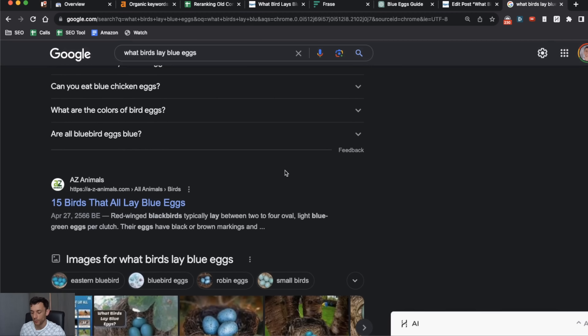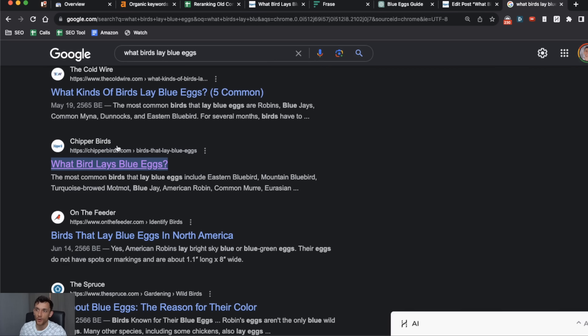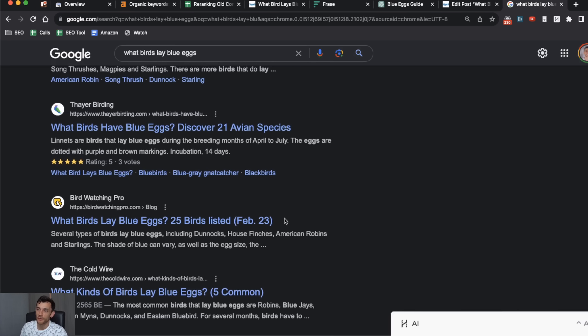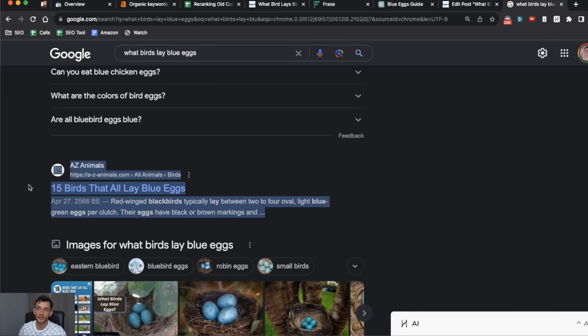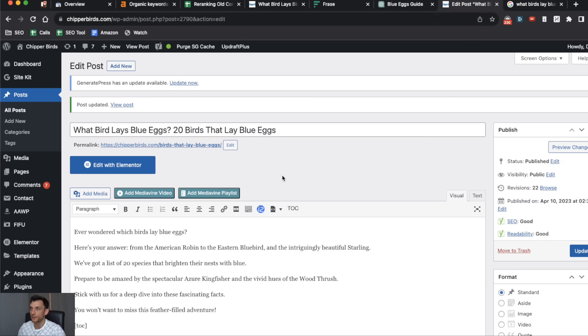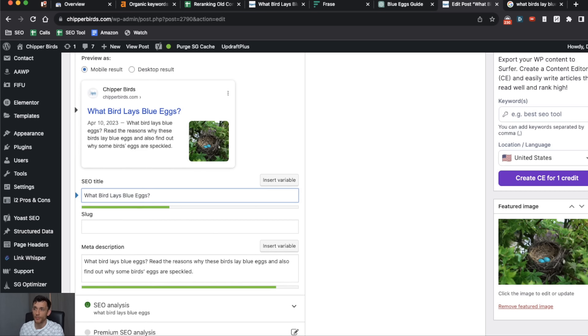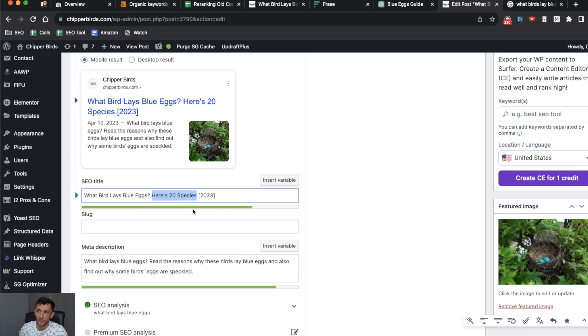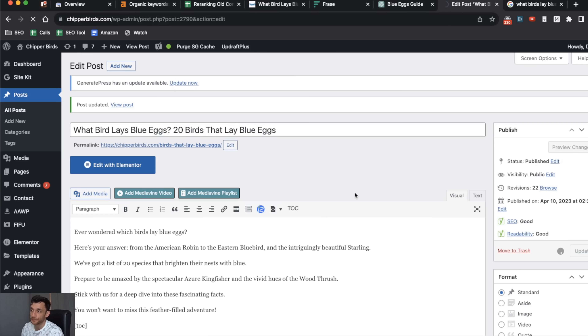The other thing to improve is click-through rate. If you look at our article, the title just says 'What Birds Lay Blue Eggs' — literally the keyword — whereas competitors have included the number of birds, and some have included the month and last-updated date, signaling to readers that the content is newer. If you look at the top-ranking article, it lists the number of birds. So using Yoast, a free plugin, we can edit the title to say 'What Birds Lay Blue Eggs — 20 Species' and include the last-updated year 2023, potentially improving our click-through rate.